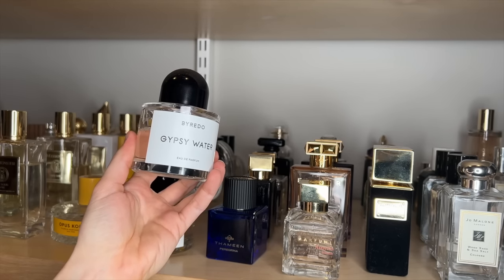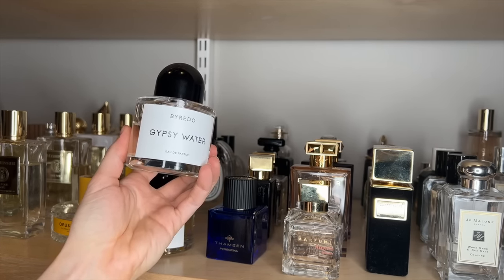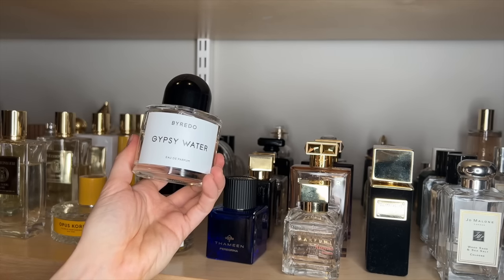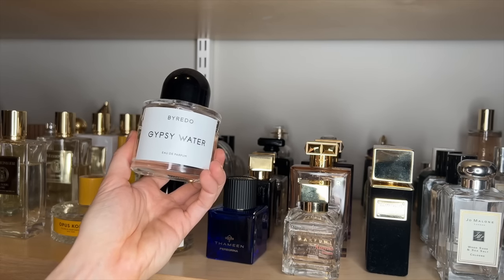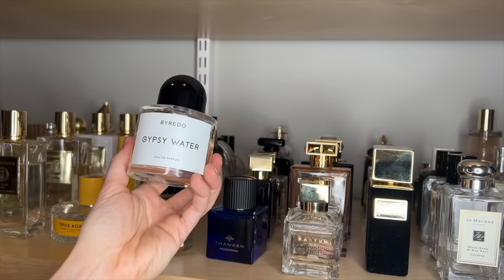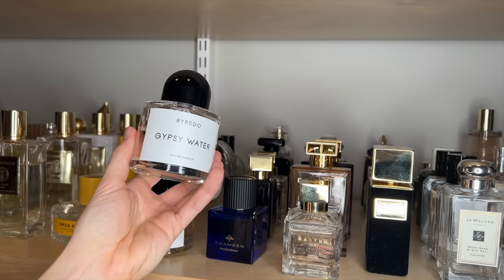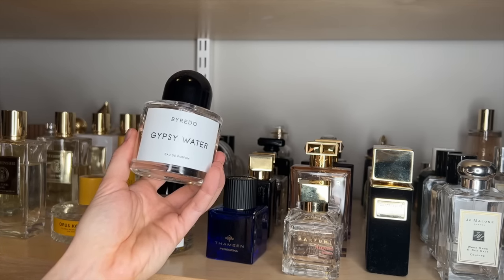I actually wore Byredo's Gypsy Water for my wedding. This is just a beautiful kind of vanilla with that juniper note in it as well. It's very unique, and honestly, it is one of the few vanillas that I can wear year-round. I really enjoy it. I think it's very clean, and this one's so pretty.